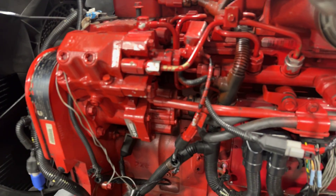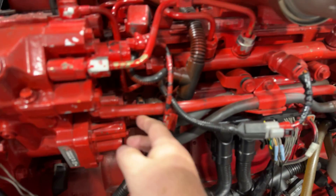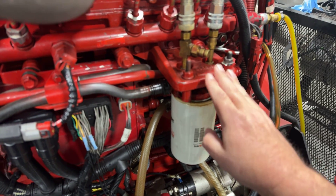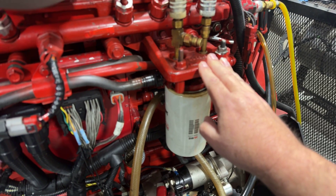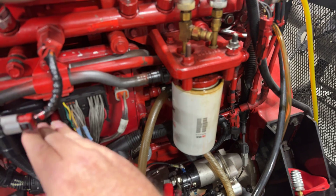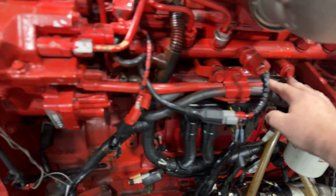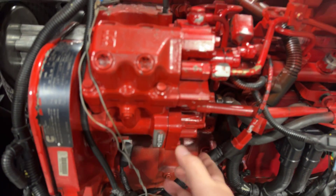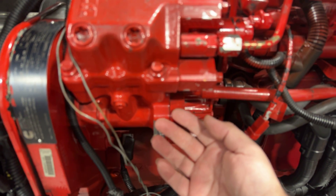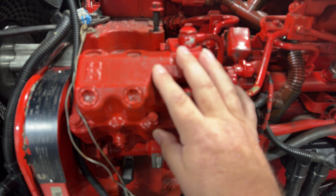Once the gear pump starts bringing in its fuel, it almost immediately sends that fuel back to the filter. This is the secondary fuel filter — the last point of filtration before the injectors. That filtered fuel comes from the gear pump, through this filter, and then the filtered fuel comes back out and goes back into the pump housing. So the bottom part is just bringing fuel up from the tank, sending it to the filter, and bringing it back in.